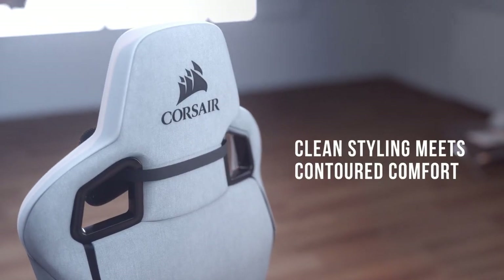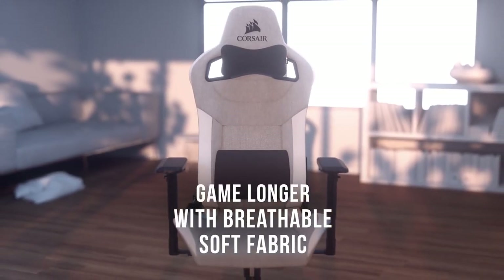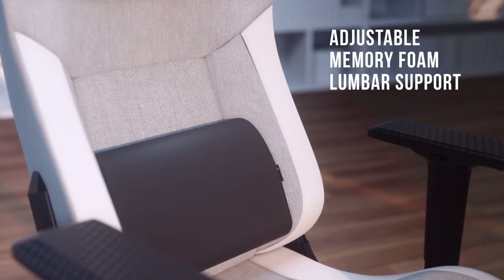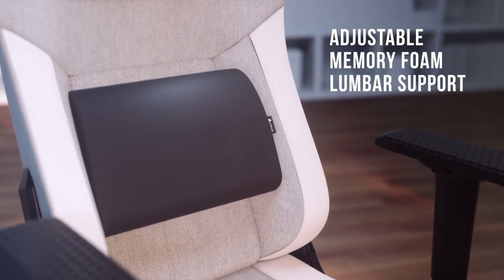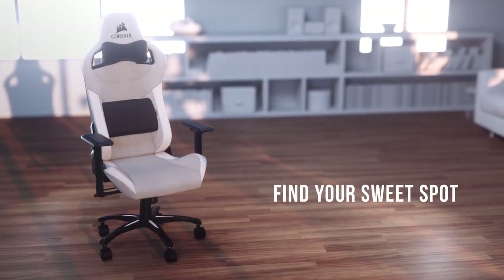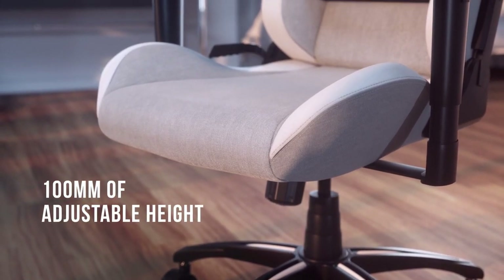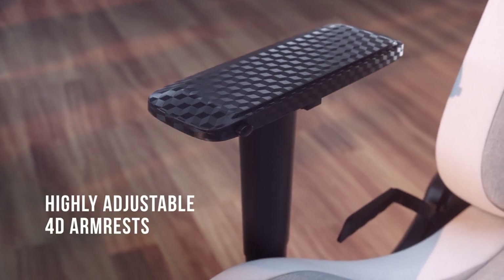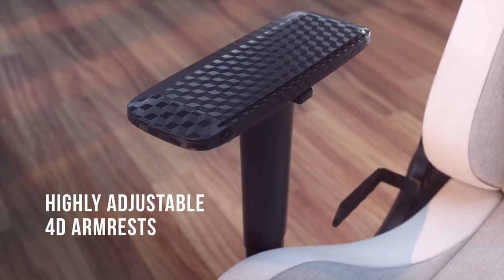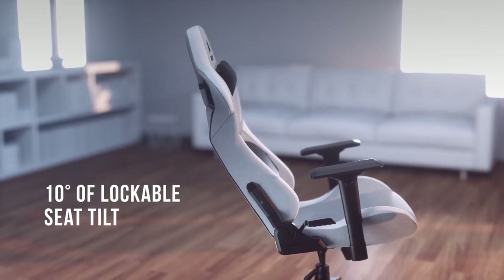So, are gaming chairs really worth it? While they certainly add flair to any gaming setup with their sleek race car-inspired designs, the truth is that you might be overpaying for what you actually receive. In many cases, a high-quality office chair can provide the same, if not better, comfort and support. These chairs often come with well-researched ergonomic designs and are built to last, all while costing significantly less — meaning you could save money better spent on the latest games, tech upgrades, or enhancing your gaming environment in other meaningful ways.